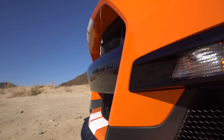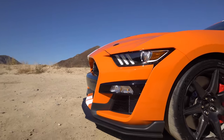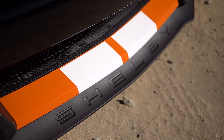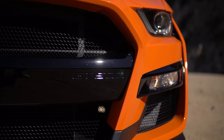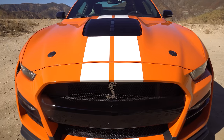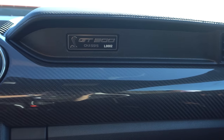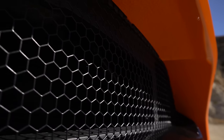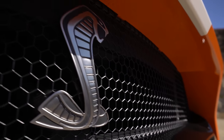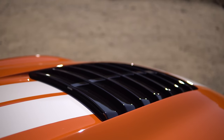The front has a lot of vents and intakes everywhere — it's so sharp and angles out towards the ground. We have a lip spoiler at the front that says Shelby, and the GT500 embossed in the front grille. The headlights are normal Ford Mustang headlights, and there's a nice mesh grille.